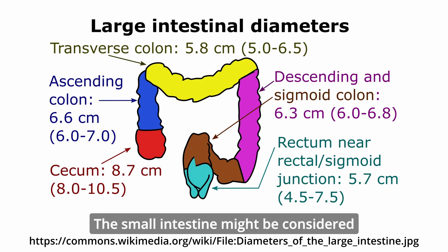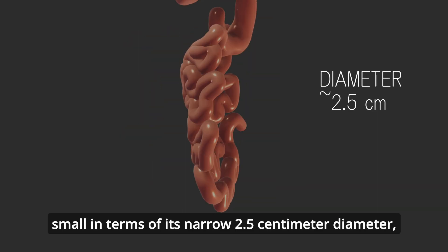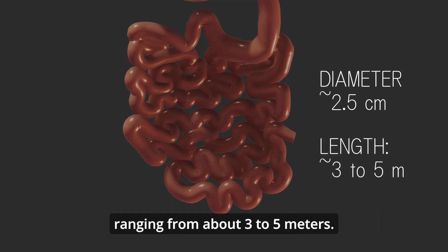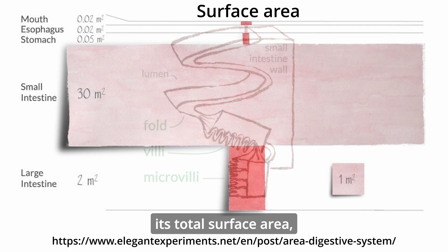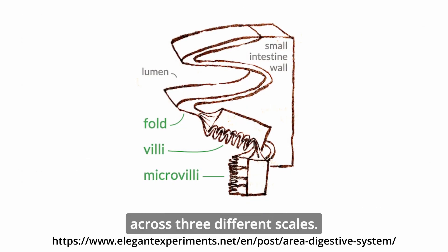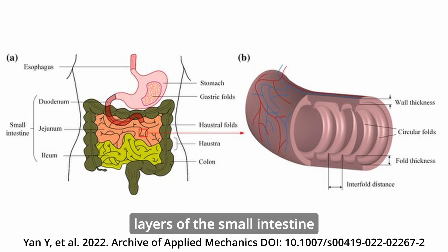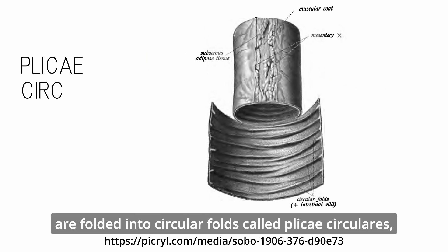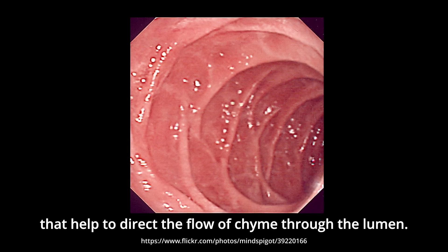The small intestine might be considered small in terms of its narrow 2.5 cm diameter, but it is the longest part of the digestive tract, ranging from about 3 to 5 meters. This length also vastly underestimates its total surface area, which is magnified across three different scales. At the largest scale, the mucosa and submucosal layers are folded into circular folds called plicae circularis, or valvulae conniventes, that help to direct the flow of chyme through the lumen.